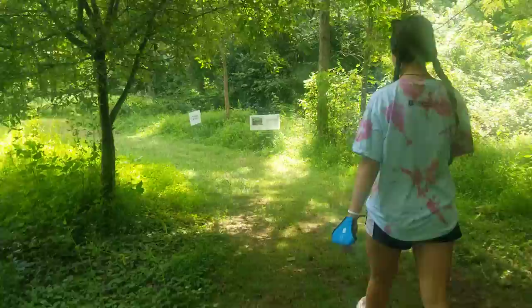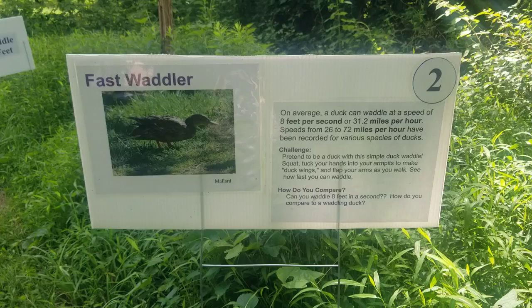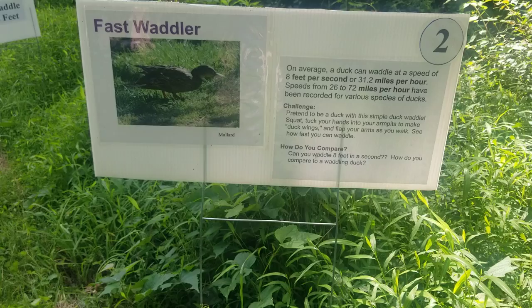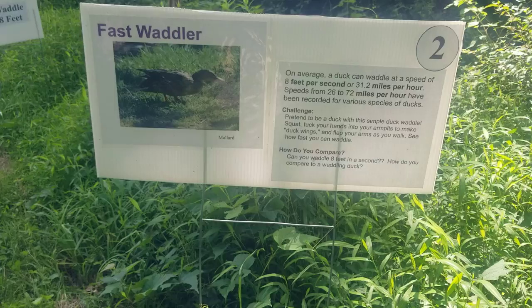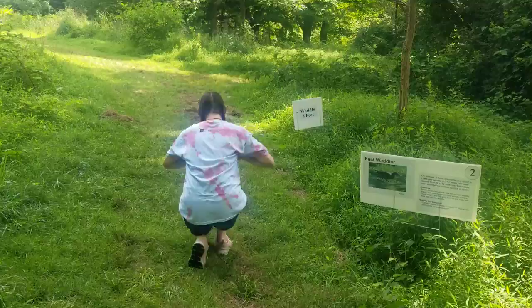Number two is the fastest waddler. On average, a duck can waddle at a speed of 8 feet per second, or 31.2 miles per hour. Speeds from 26 to 72 miles per hour have been recorded for various species of duck. Let's pretend to be a duck with a simple waddle and see how fast we can go. Can you waddle eight feet in a second? How do you compare to a waddling duck? So there's our eight-foot mark — give it a try at home, guys.